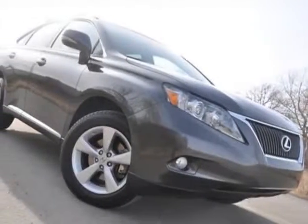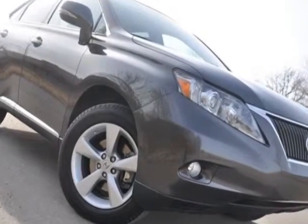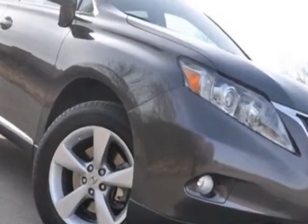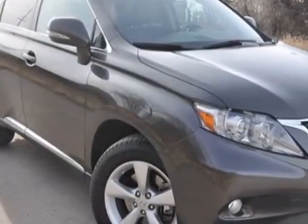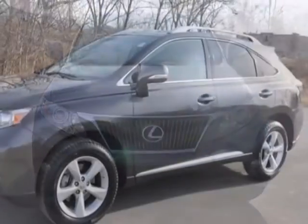Take a look at the certified pre-owned 2010 Lexus RX 350. Carfax has certified this RX 350 as having one owner. This RX 350 has just under 35,000 miles, and this vehicle has a limited warranty.